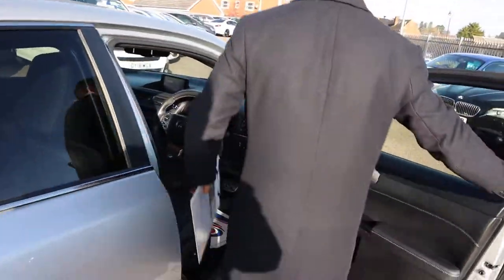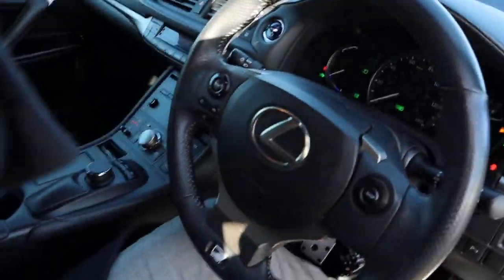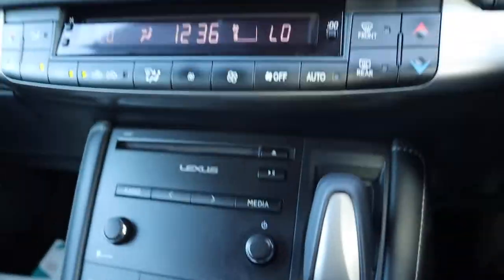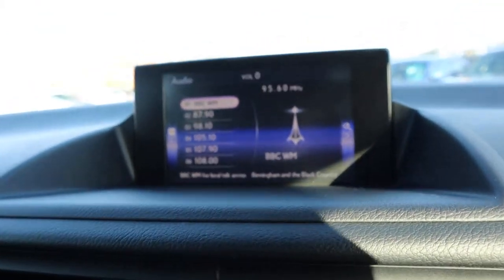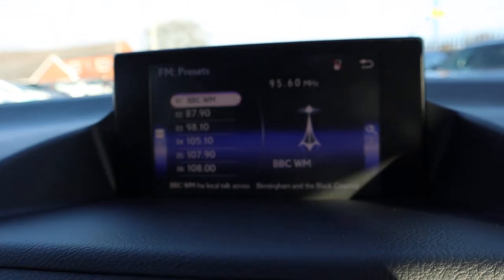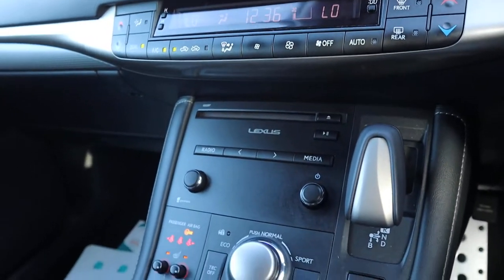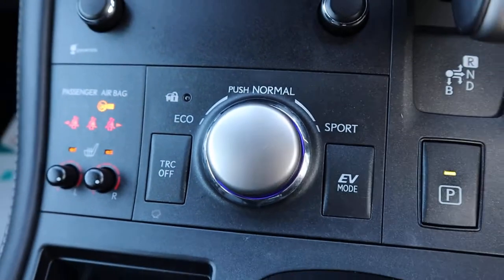It's keyless start, so all you need to do is just have the key with you or pop it in there, as I've done. Got the radio on there, media interface with various features. Dual zone climate control, and you've got your sport mode and your eco mode there as well.